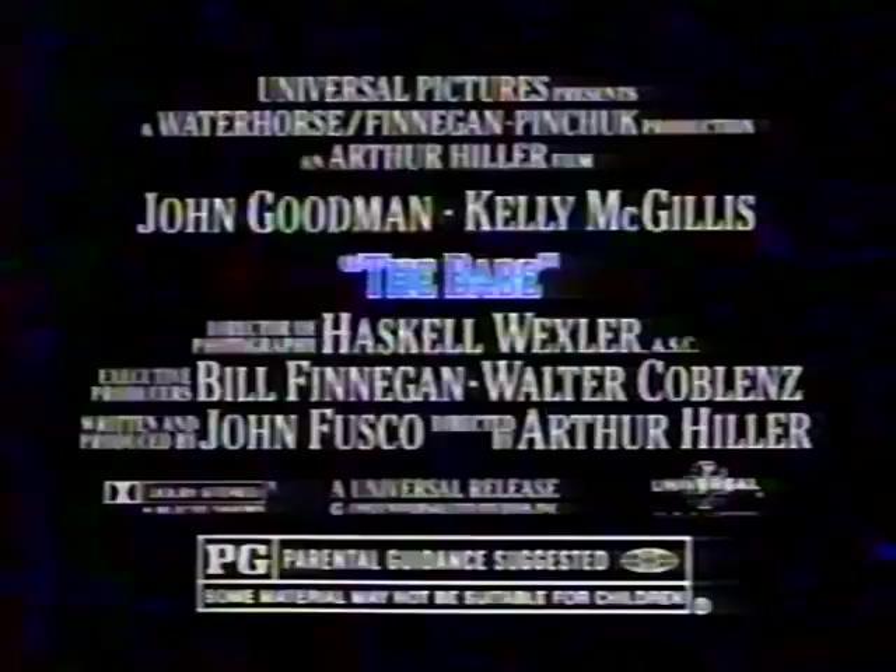From a hero... The Babe's gonna sock you a home run. Will that make you feel better, Johnny? ...to a legend. There was only one. John Goodman. The Babe. Rated PG. Starts Friday, April 17th.